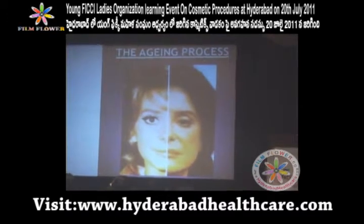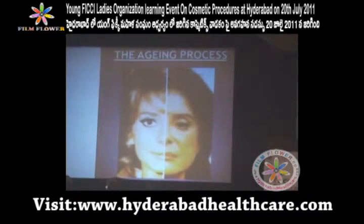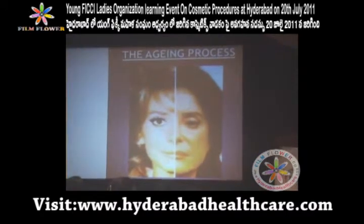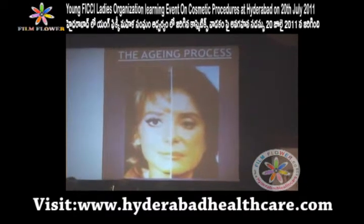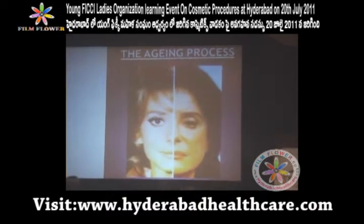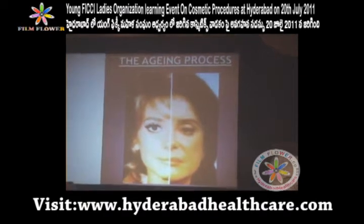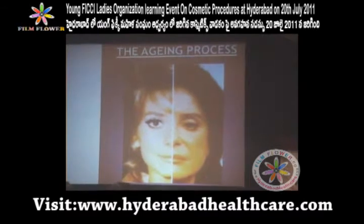To illustrate facial asymmetry, we photograph half the face — it may seem exaggerated but it isn't so. With aging, the lips droop — the happy mouth becomes sad because the angle of the mouth turns downwards. The eyebrows and the whole face show a downward movement.